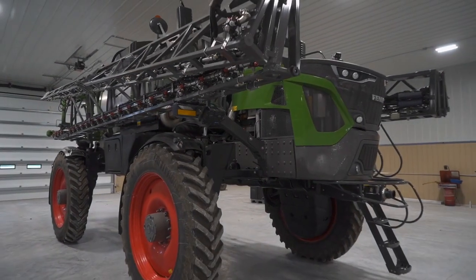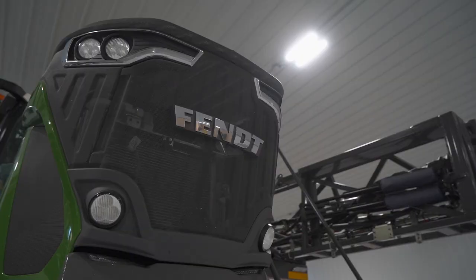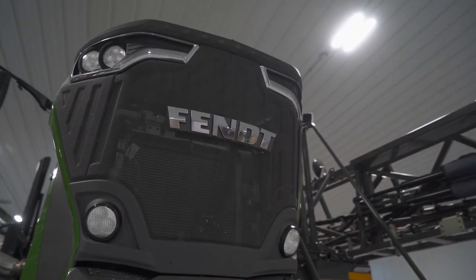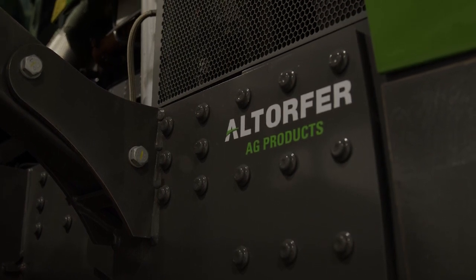This machine came here right from the factory and the dealer's been servicing it for us through the Gold Star service program through Altorfer. One afternoon we had one hydraulic leak — ended up being a missing O-ring.